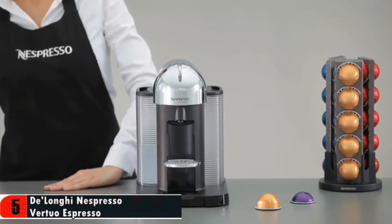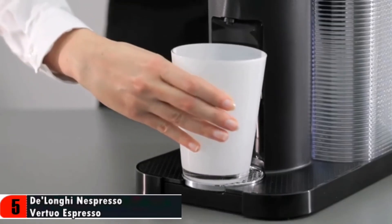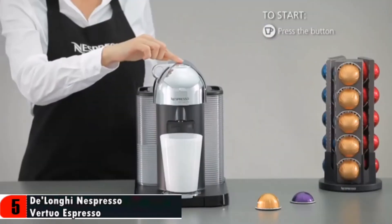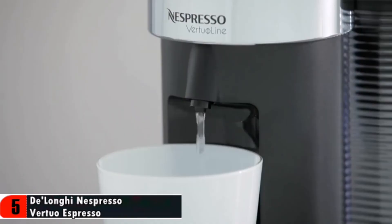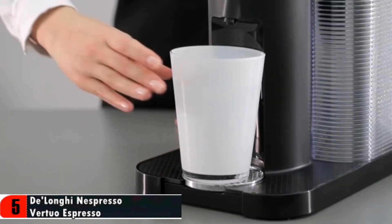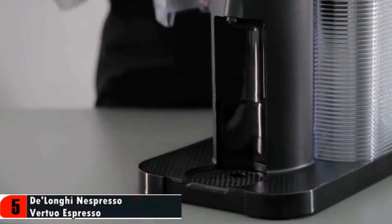Place a container holding at least 20 ounces or 600 milliliters under the coffee outlet. To start descaling, lock the machine by turning the lever left and push the button. Let all the descaling solution flow through the machine. When finished, empty and thoroughly rinse out the water tank, drip tray, and cup support.